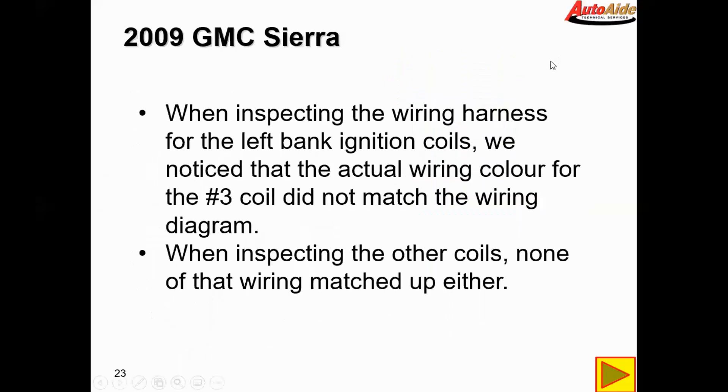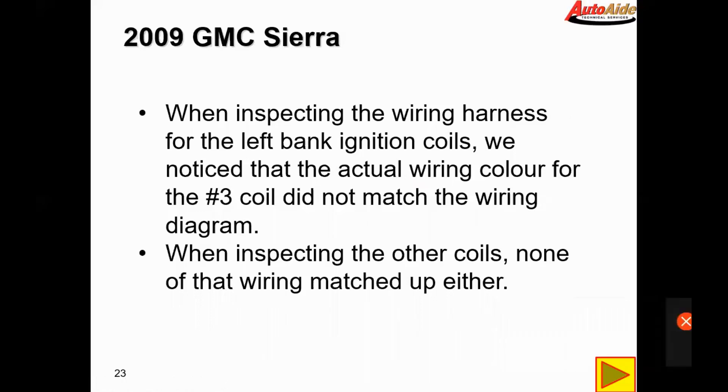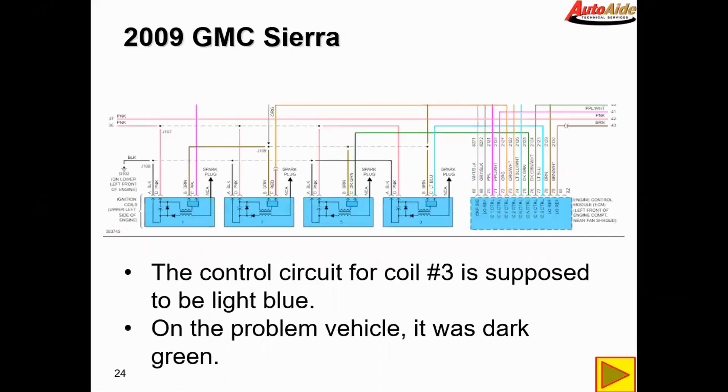When inspecting the wiring harness for the left bank ignition coils, we noticed the actual wiring color for the number three coil did not match the wiring diagram. When inspecting the other coils, none of that wiring matched up either. According to the wiring diagram for the four coils on the left bank, the control circuit for coil number three is supposed to be light blue, but on our vehicle it was showing dark green — the harness with the dark green control wire was actually plugged into the number three coil.